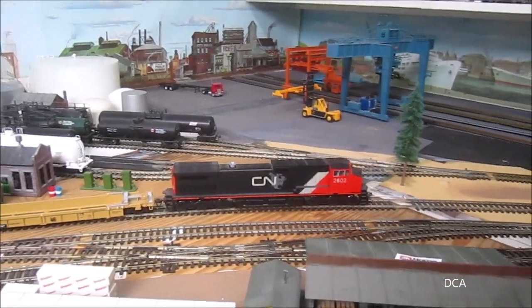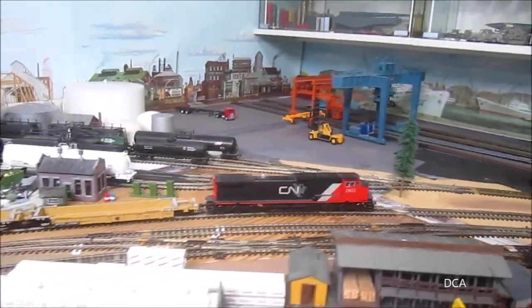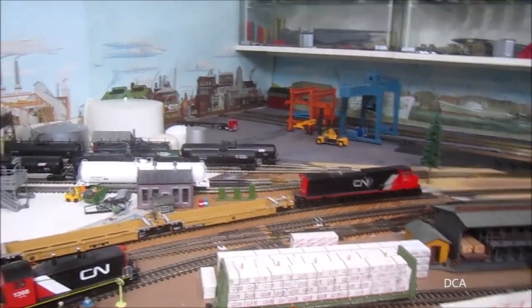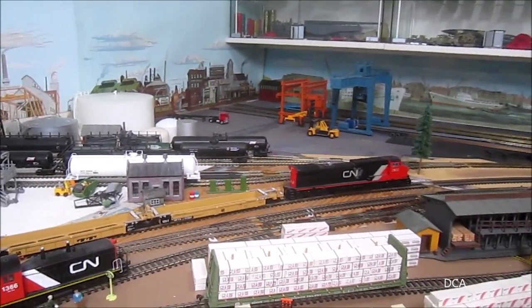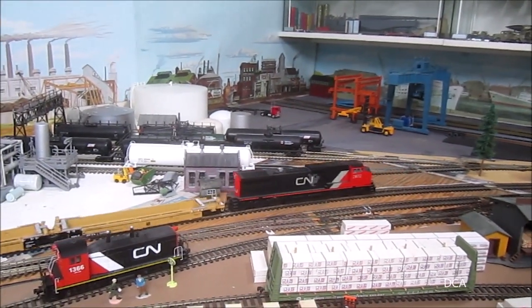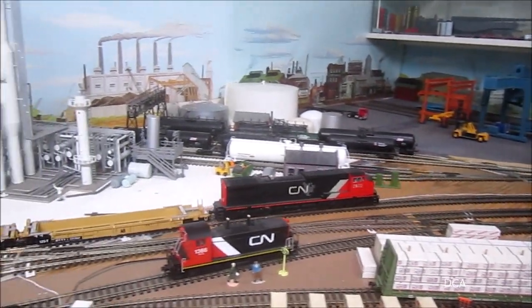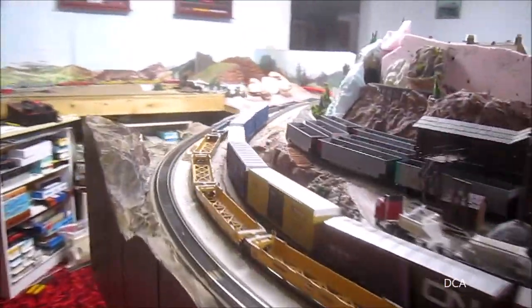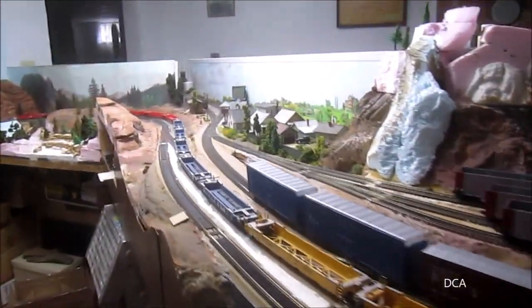Well, the dispatcher is in a good mood and said yeah, sure — nothing else on the line today, you can go back. So here we go, we've got to go back and get the lunch. Here's our engine pushing 55 cars all the way around the layout.